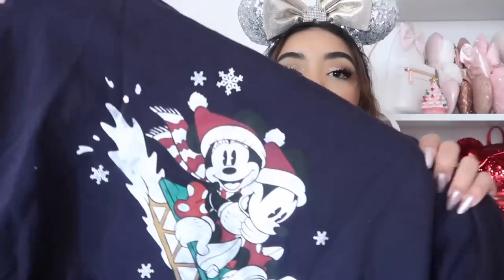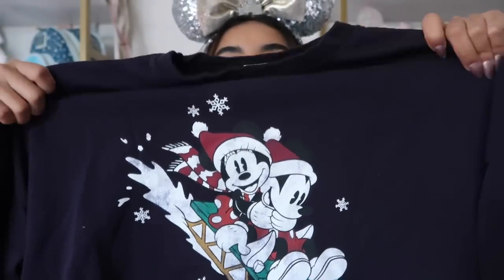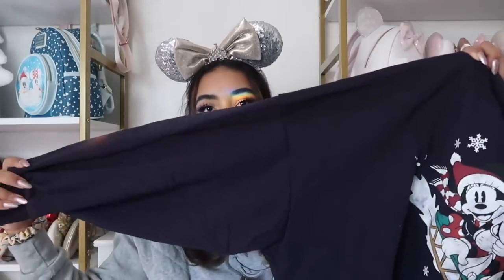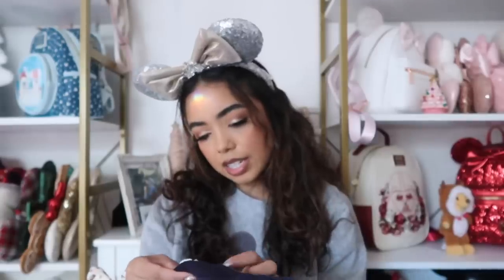This is a Christmasy navy blue sweatshirt from H&M — I got it last year. H&M has really cute Disney stuff if you need merch: sweatshirts, t-shirts, anything. This one is so cute — it has Minnie and Mickey on a sled. It has balloon sleeves, fits very oversized, and I got it in a size large.